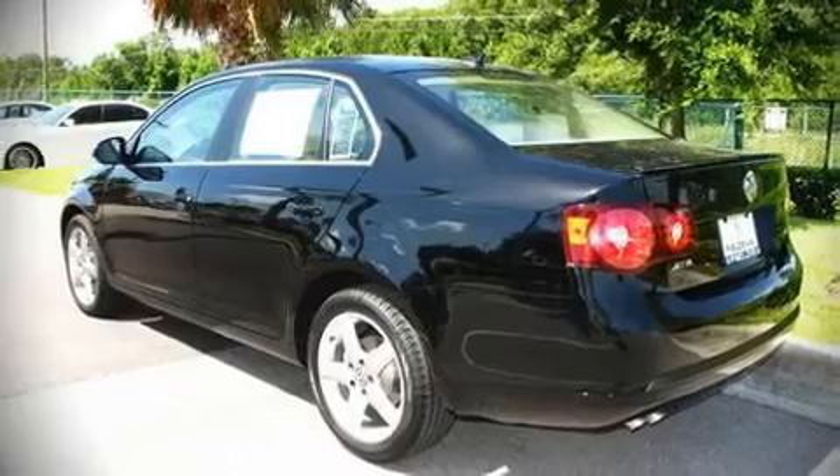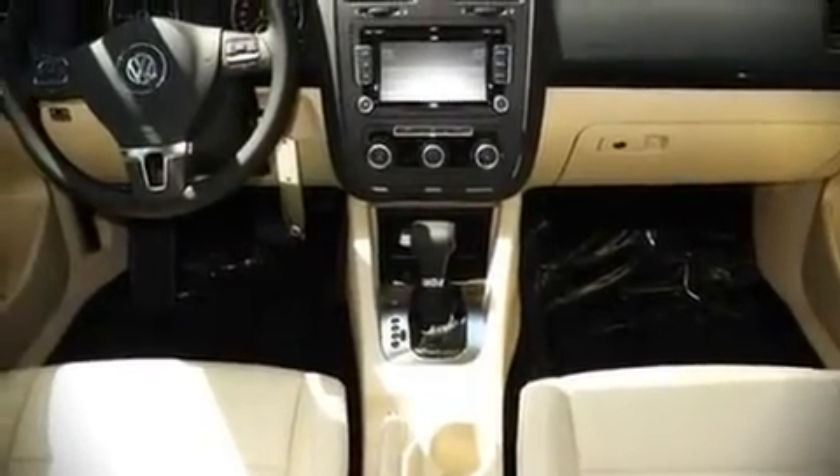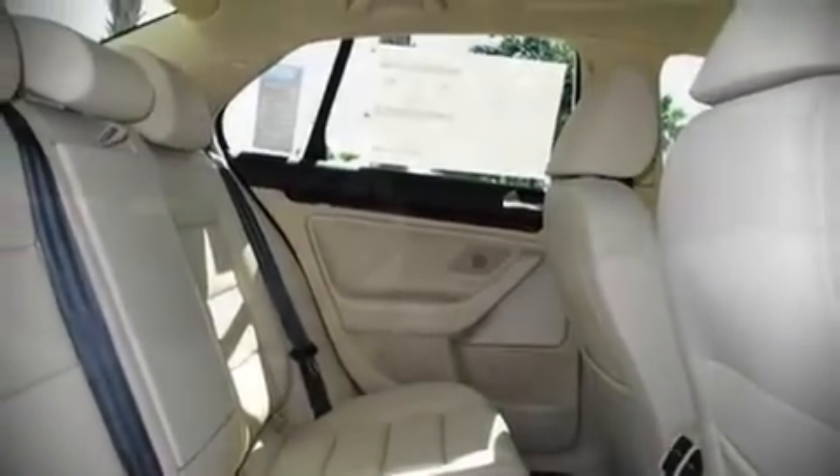Volkswagen ensures the safety and security of its passengers with equipment such as front and side impact airbags, traction control, and four-wheel disc brakes with ABS.